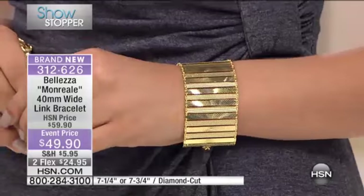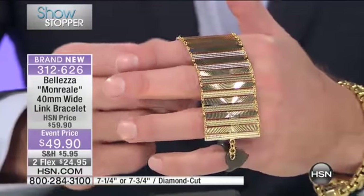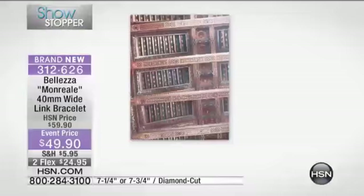Tell us how this bracelet came to be. This is the Manreale — there is a beautiful cathedral in Rome with a stunning ceiling. And when I saw it, I said, that is exactly this bracelet. I love the marriage there of east and west in terms of the religions.